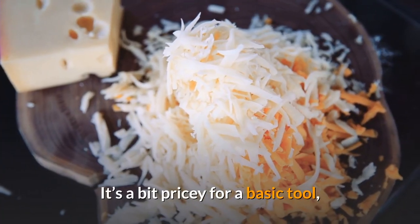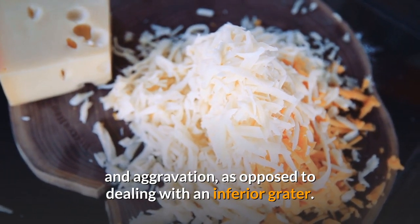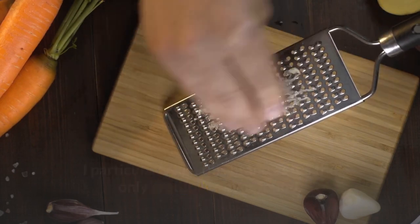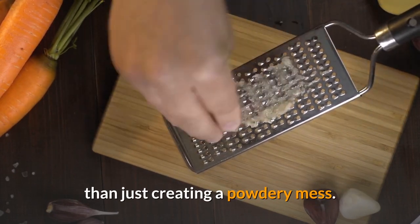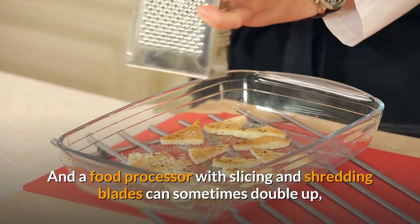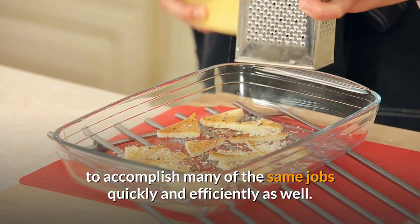It's a bit pricey for a basic tool, but in the long run it will save you time and aggravation, as opposed to dealing with an inferior grater. I particularly like this brand as it's the only grater I've ever found where the fine side actually grates rather than just creating a powdery mess. I think you will be thrilled with the quality of this product as well. A food processor with slicing and shredding blades can sometimes double up to accomplish many of the same jobs quickly and efficiently.